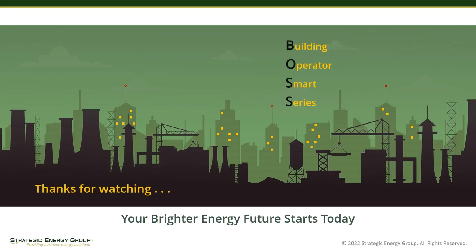This concludes part one of our presentation today. Be sure to view our second video on this subject, where we further discuss the impacts of simultaneous heating and cooling as well as more solutions to help minimize its cost. And remember, for additional energy-reducing tips in your buildings, please subscribe to our YouTube channel by clicking on the subscribe button. Thank you for joining us today.